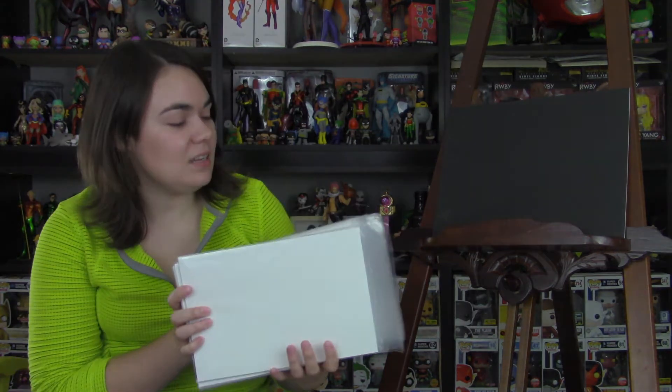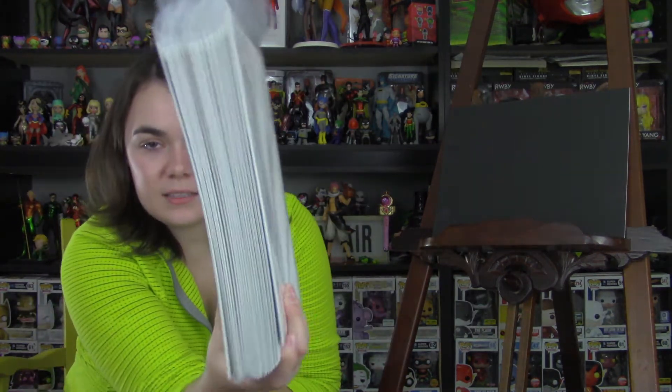As per usual, it's kind of a decent size stack. Let's start out first with my DCs, just because it's normally my biggest.